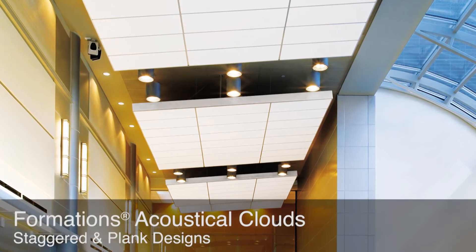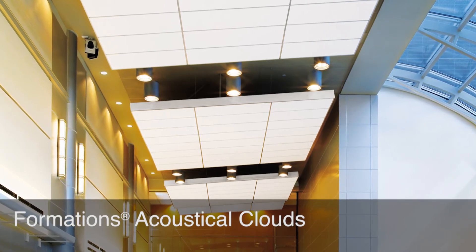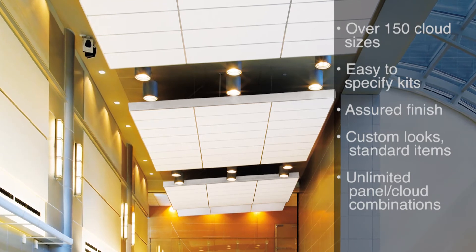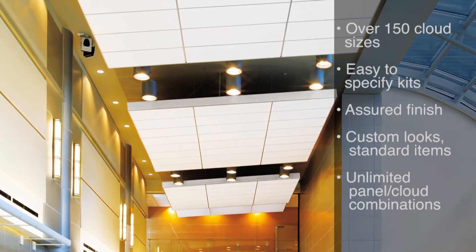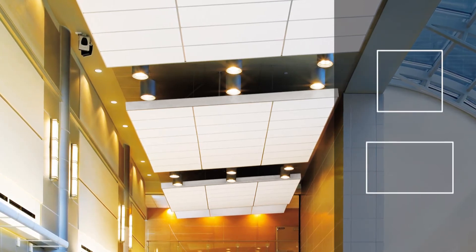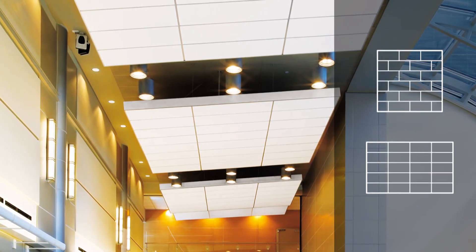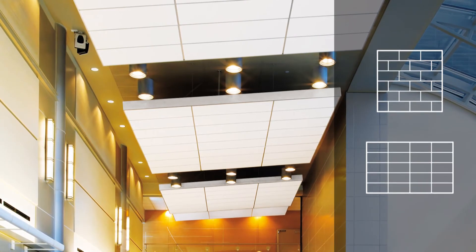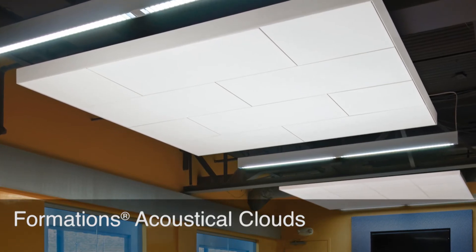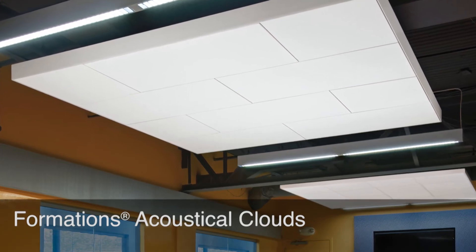Formations allows you to get a crisp, precise finish to your cloud design in a faster, easier, and better way. Over 150 standard cloud sizes and unlimited custom options in easy-to-specify and install kits. Now we're offering new design options including squares and rectangles in staggered and plank designs. With Optima Vector acoustical panels, Formations provide even greater sound absorption than a continuous ceiling of the same area, since they absorb sound from both the front and back of the cloud.